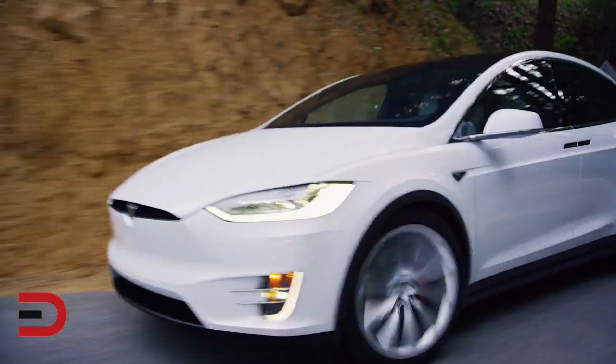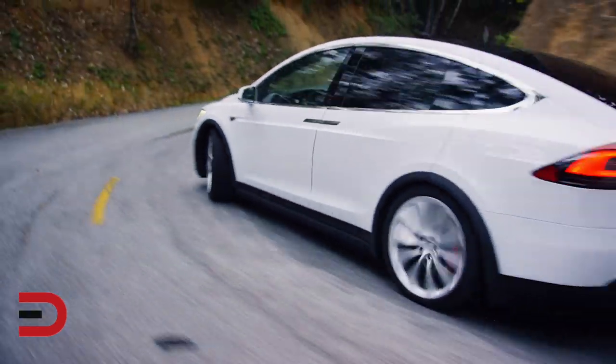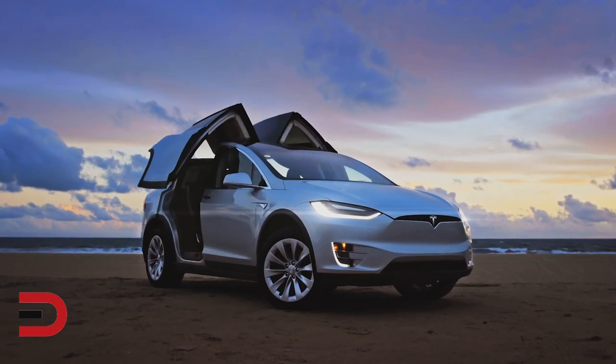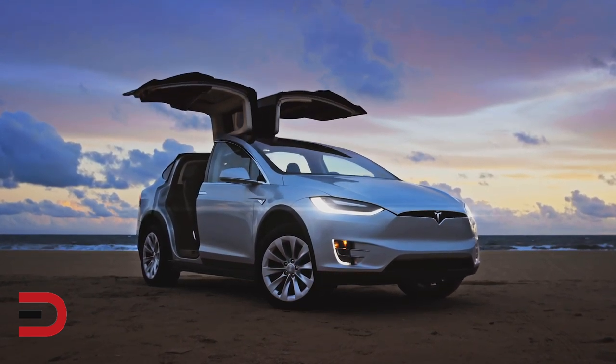As for how to contact the manufacturer: Tesla said it will contact owners of affected vehicles to schedule an appointment for repair when parts are available. The repair will typically take about an hour.